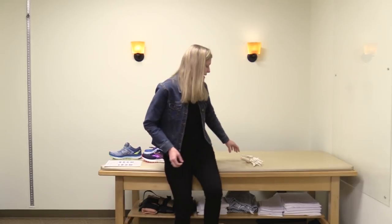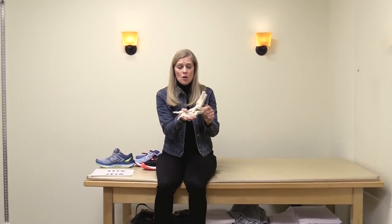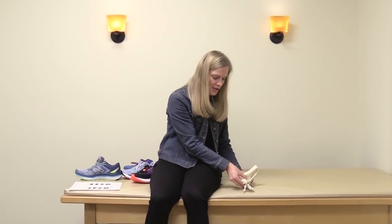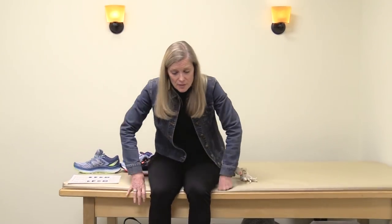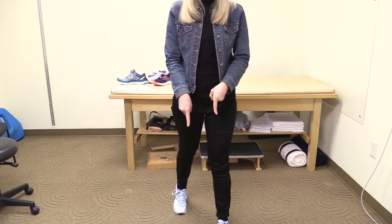Also make sure to look at the heel counter — that calcaneus or heel bone needs to be steady. When you walk, your heel should hit the ground, your foot goes to the outside, and it should be able to pronate in to push off your big toe. You need a stable heel in order for the midfoot to supinate and pronate during the gait cycle, so the foot rolls out, rolls in, and you push off the big toe.